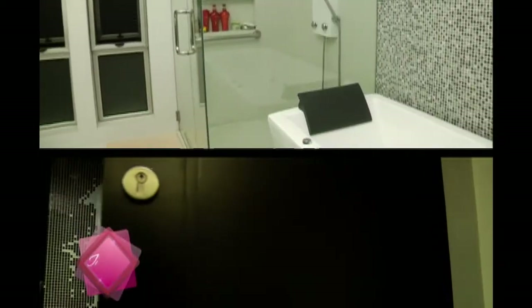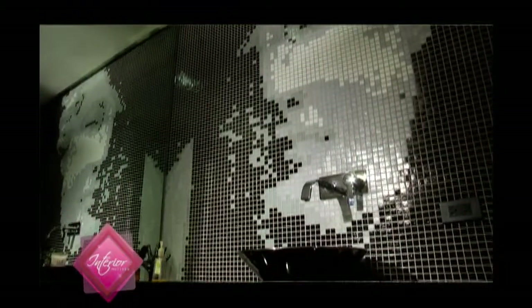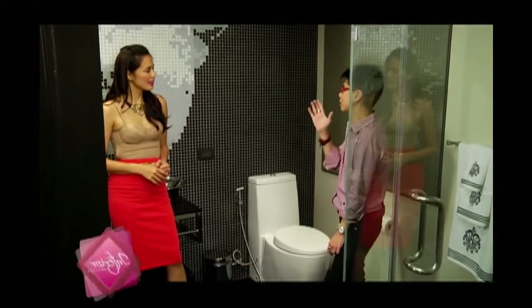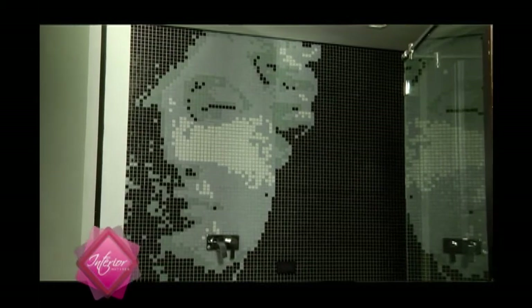Look at this one — it's so different from the one upstairs. I got the inspiration from Greek mythology; this is Endymion Dormiente. Funny thing is, a lot of people who come in here think it's a face or figure, a side view of a woman. But if you look closely, it's really a man.